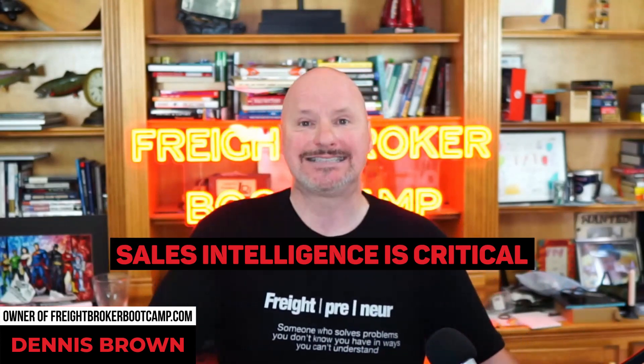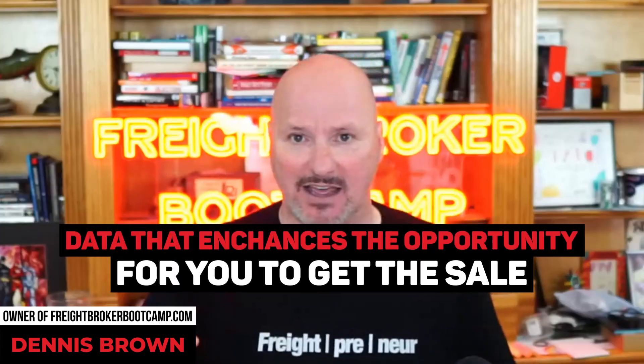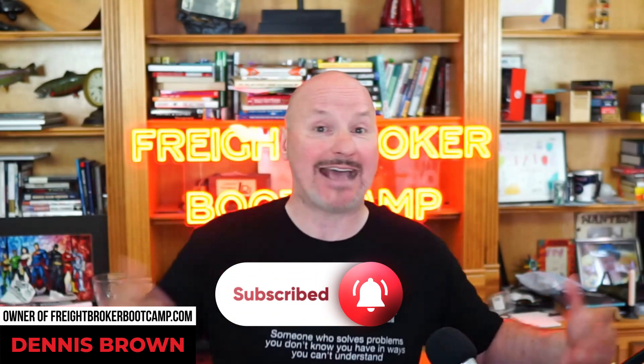Sales intelligence is one of the most important steps when you're doing outbound sales — whether through LinkedIn, email, or phone. Sales intelligence is just data that enhances the opportunity for you to get the sale. What Owler does is aggregate all that sales intelligence for you and notify you anytime one of your existing customers or prospects has anything important going on. That's the type of information you can use to differentiate yourself from the competition.